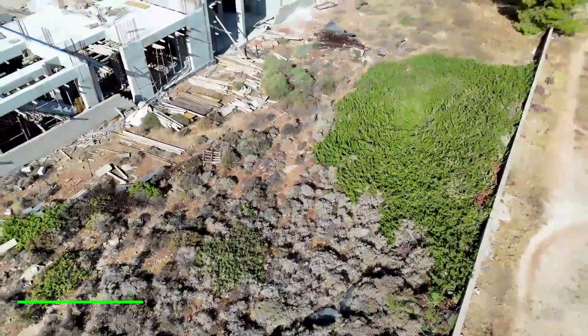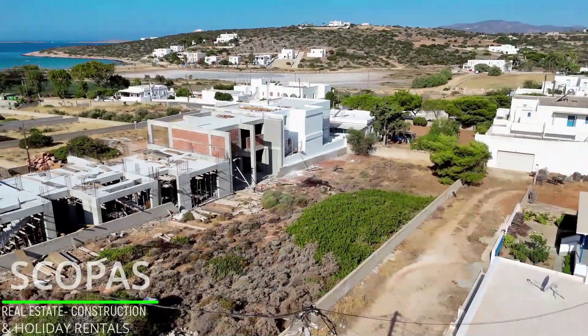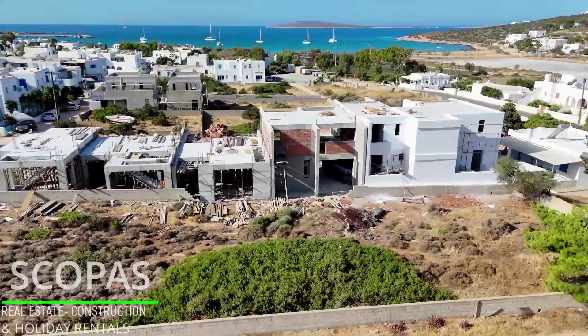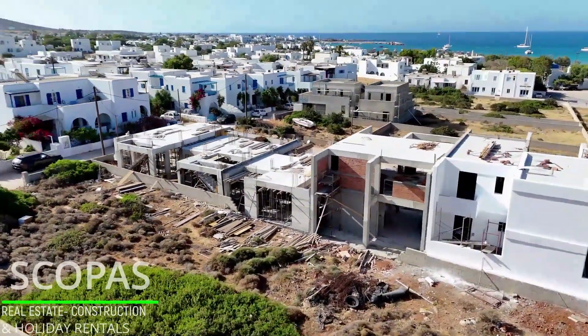House of 135.62 square meters in a complex for sale by Scopus Real Estate and Construction. Two-story house of 135.62 square meters in a complex of five houses in the south of Paros, in the area of Aliki.